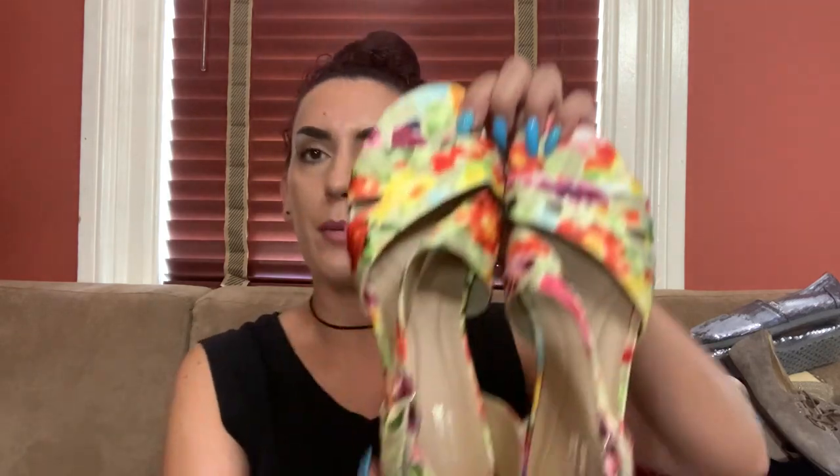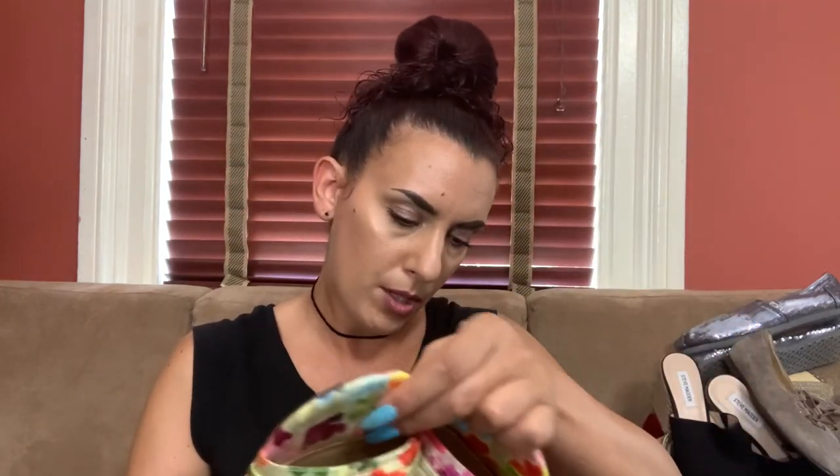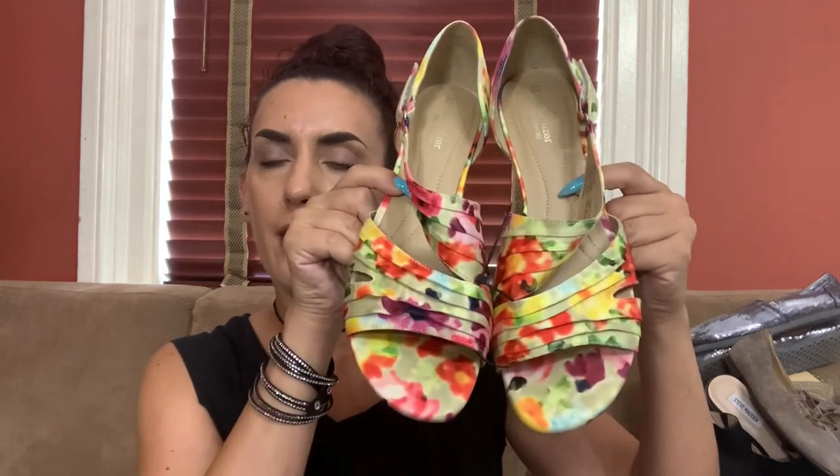These are Naturalizer Comfort — really pretty, fabric, in pretty nice condition. They are a size 10. Really pretty if you're going to a wedding or some type of event, indoors or outdoors. I can ask maybe 25 online and we'll do 18 for you guys.